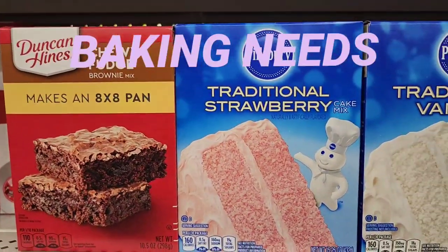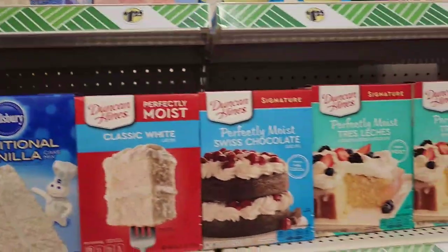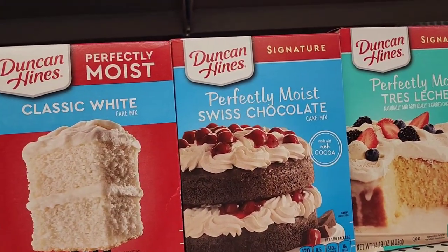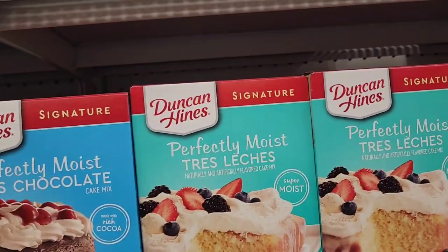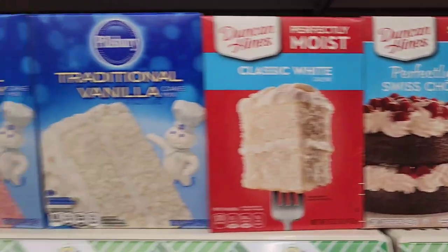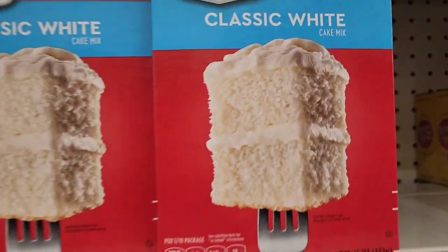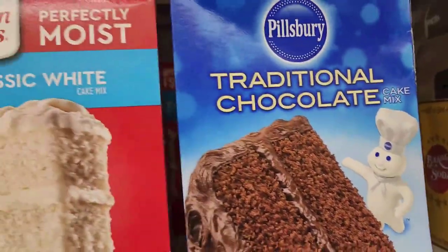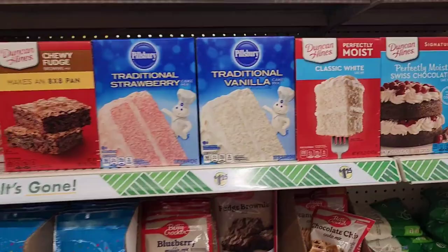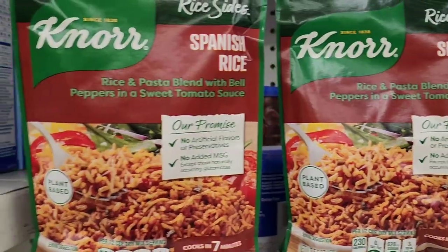They have cake mixes including chewy fudge brownie mix for an 8x8 pan, traditional strawberry cake mix, vanilla strawberry cake mix, and newer additions: perfectly moist classic white cake, perfectly moist Swiss chocolate cake made with rich cocoa. Up by Pillsbury there is traditional chocolate — whatever your fancy, it's at the Dollar Tree for a buck twenty-five. They also have Rice Sides Spanish rice and a rice and pasta blend with bell peppers in sweet tomato sauce.